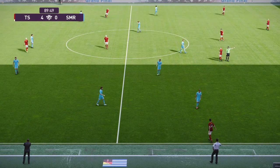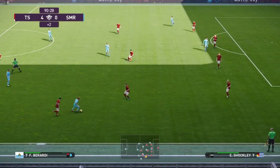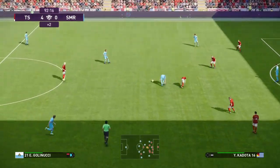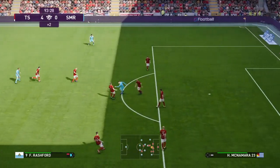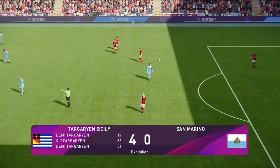What a throw-in! That's great strength on the ball. Loose ball — who's going to get there? And that is that.